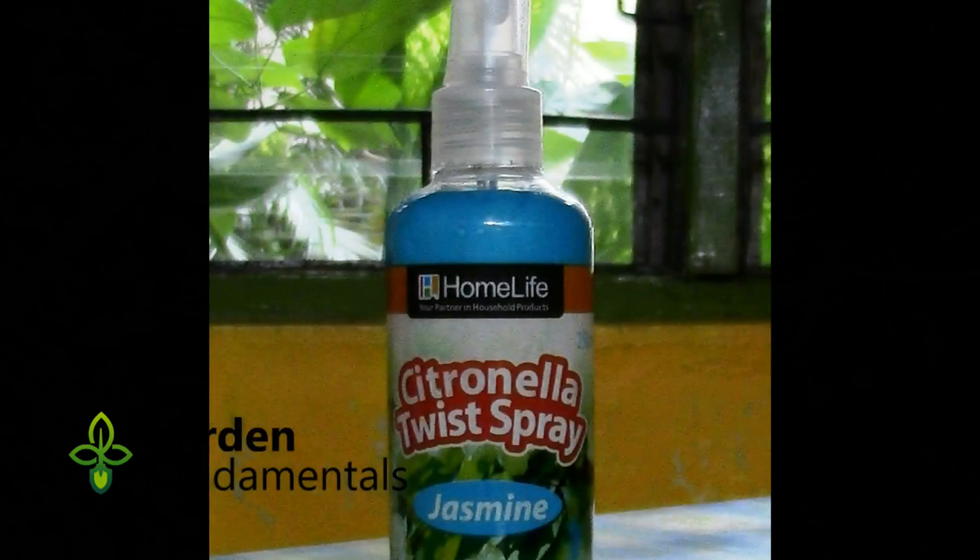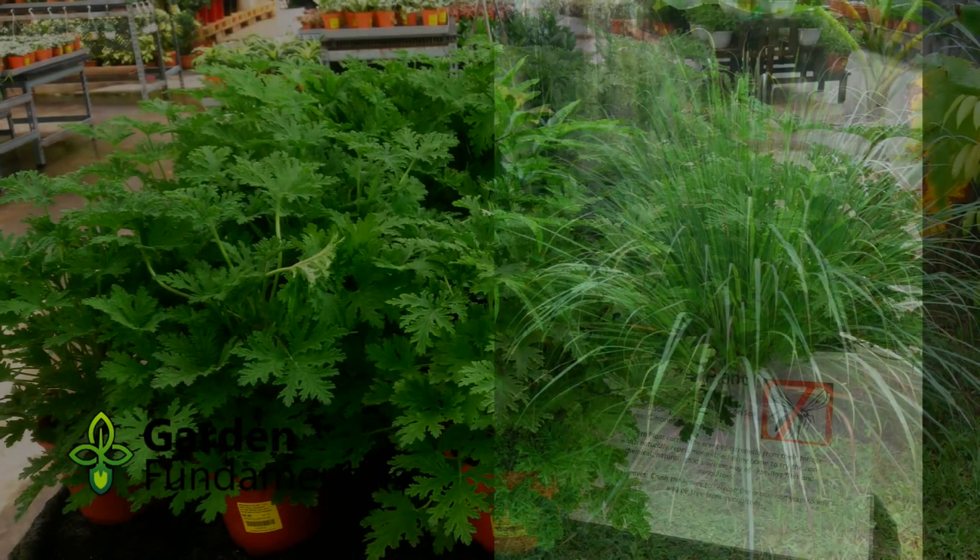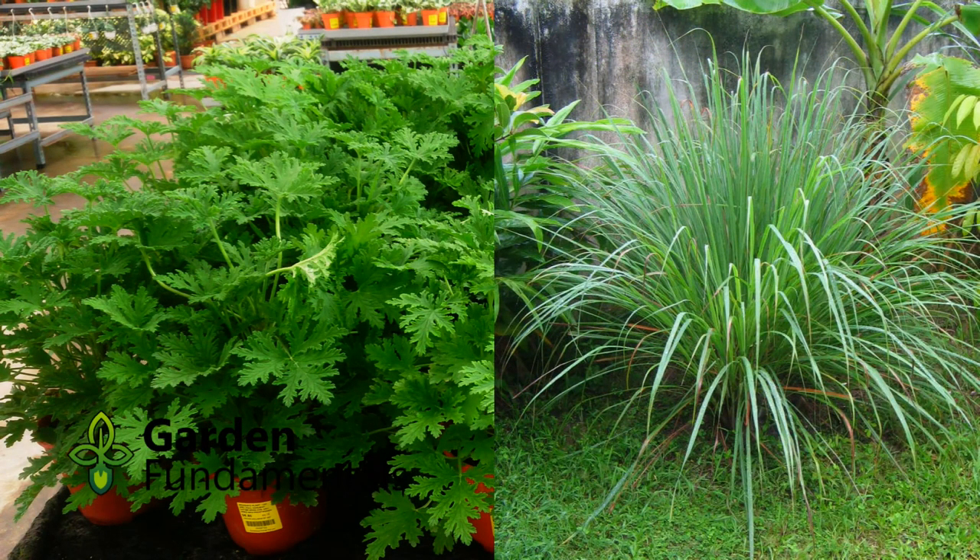What about citronella oil? Does it work? Citronella oil is very concentrated and when applied to your skin it will repel mosquitoes. The effect however is short lived and you need to apply it every 2 hours. In comparison, DEET will last 4 to 8 hours depending on the concentration. Grow either of these plants because you like them, but don't expect them to keep mosquitoes out of your garden — they just don't work.